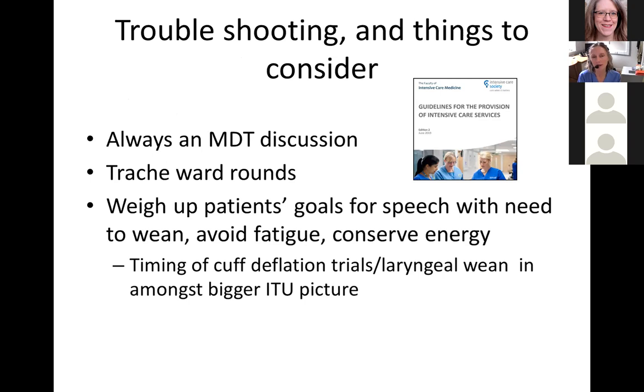What about troubleshooting in the weaning period? Troubleshooting is always a multidisciplinary team discussion through tracheostomy ward rounds, starting on ITU the day the trache is inserted. As a team, we need to weigh up the patient's goals for speech with the need for a ventilatory wean — we need to balance goals to avoid fatigue, since prolonged speaking might impact the wean. We need to help patients conserve energy for the most important part of their ITU stay: weaning off the ventilator. Cuff deflation trials must be timed in with this bigger ITU picture.